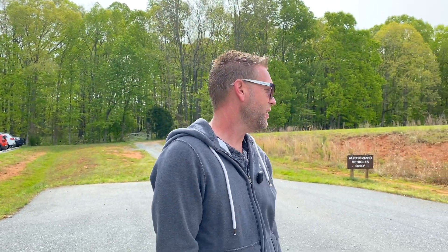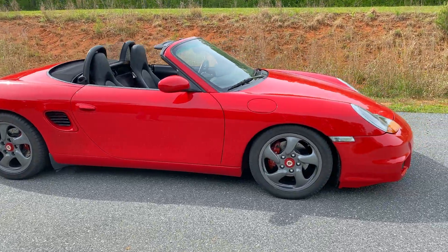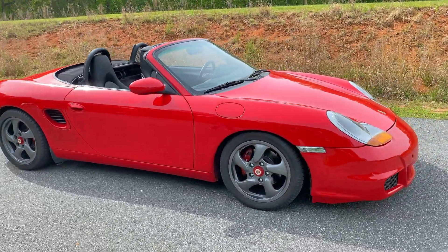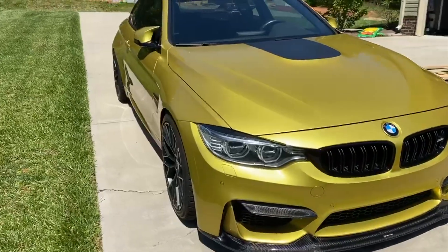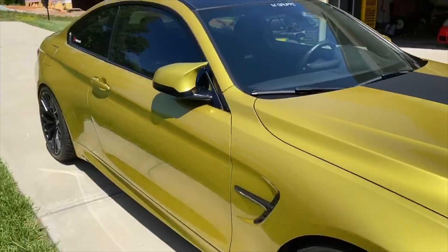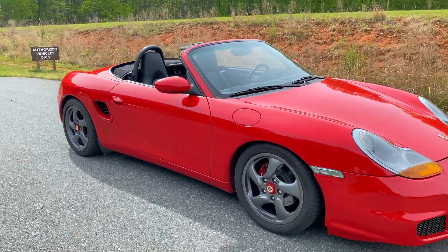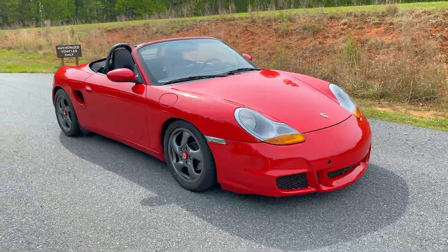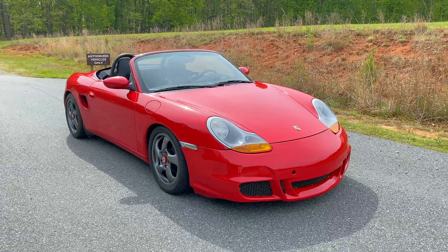Would I recommend Boxster ownership? Absolutely. I think the Boxster right now is the best bang for the buck. I bought this for $7,500 and it is a blast to drive. It looks great — I get compliments on it all the time. When I drive my M4, which is Austin Yellow Metallic, I get fewer compliments. When people see this they assume it must be super valuable. You can get them out there really cheap, they drive great, and they're a lot of fun as convertibles.